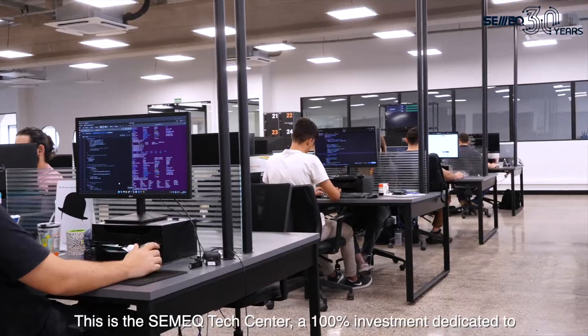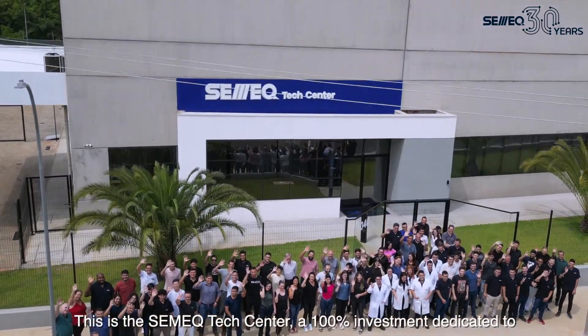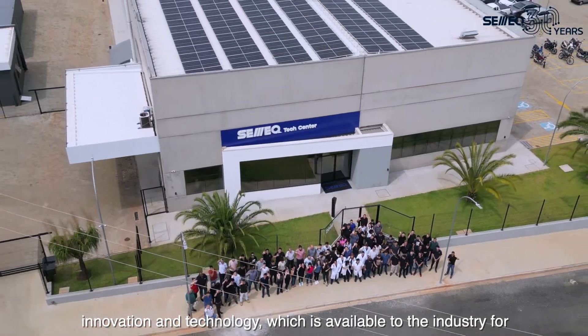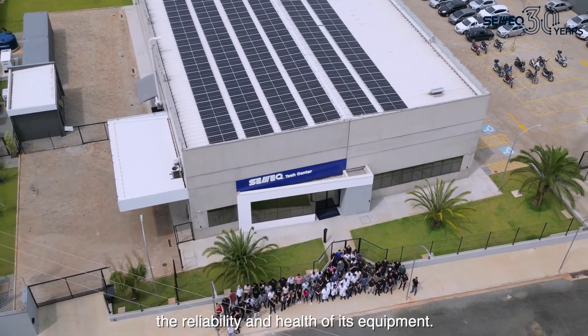This is the CMIC Tech Center, a 100% investment dedicated to innovation and technology, which is available to the industry for the reliability and health of its equipment.